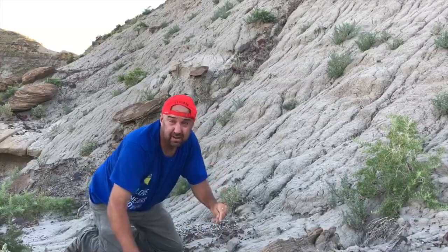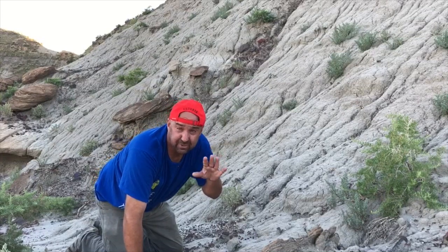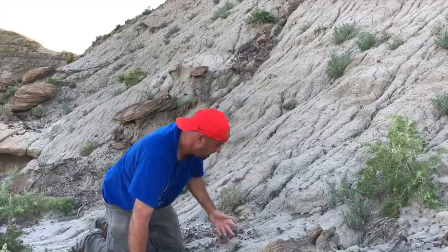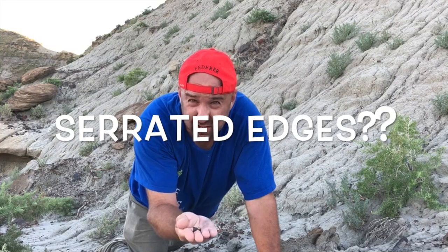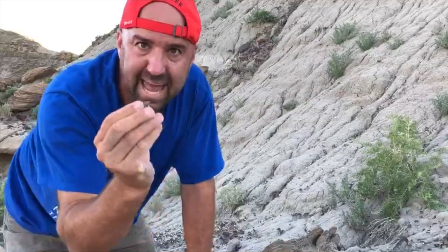Teeth are fun because they're very identifiable. I found some really cool teeth right here. I'm at the bottom of a hill — sometimes they come out of the hill, wash out and come tumbling down. Crocodile teeth. You can tell they're crocodile because they don't have serrated edges.